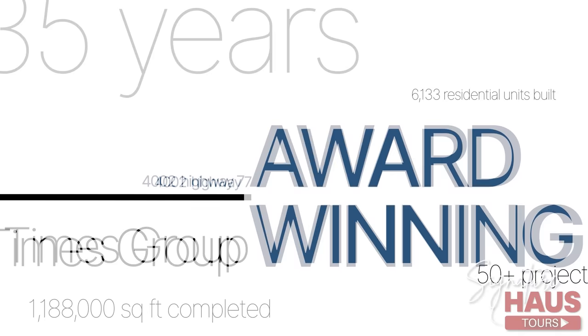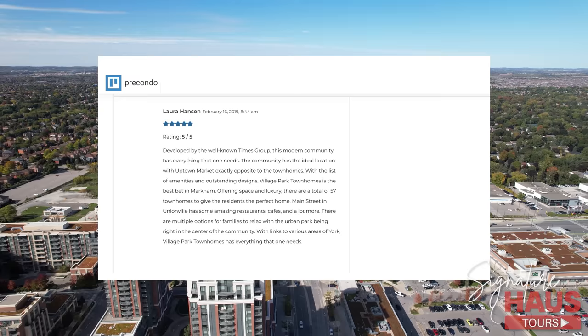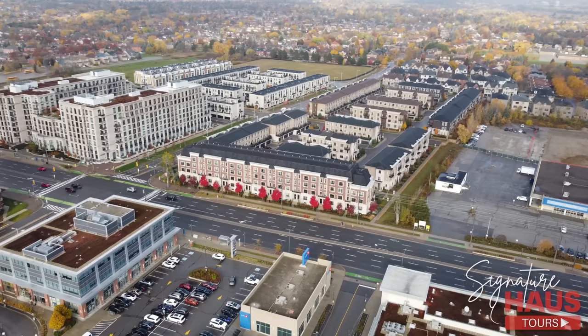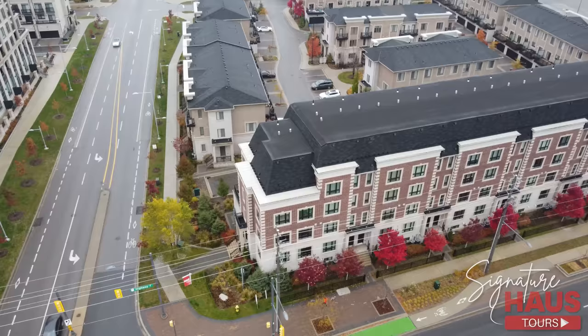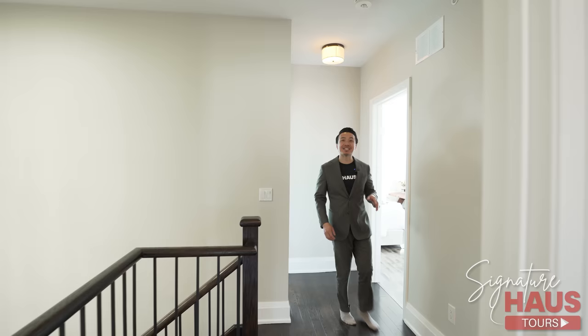Now let's check out the other bedrooms. 4002 Highway 7 is part of the award-winning Village Park Townhomes development. This project by Times Group was completed in 2018 and features 57 exclusive townhomes nestled into this gorgeous community along Highway 7. Many residents claim these are the best townhomes in all of Markham, citing the abundance of amenity space, greenery, and outstanding design. Our property today is part of the exclusive collection of red brick towns on Highway 7, with a unique European-style facade, and is a prime corner unit. If you want an in-depth look at the neighborhood of Unionville, we have a neighborhood video coming out very soon.